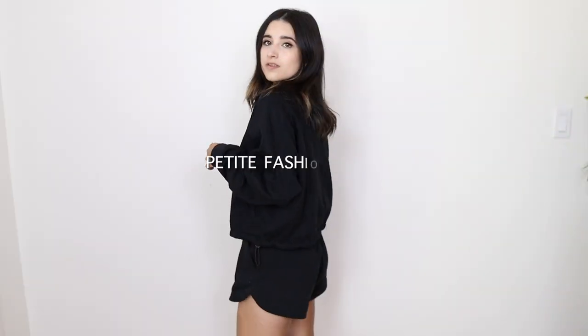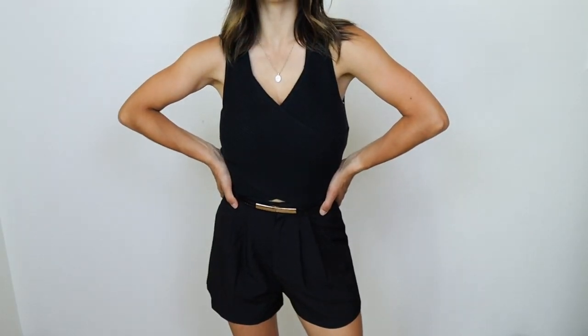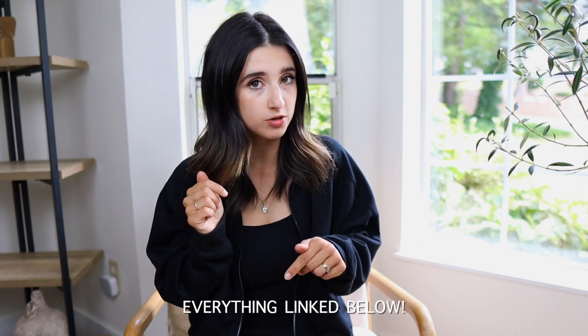In this video I have some new petite friendly fashion finds to share. Sizing reference: I'm 5'1" and I love finding good petite fashion finds. Today I have a lot of minimal, classic, basic pieces — some slightly elevated as well — and most importantly they are all petite friendly. I have all my sizing information and item links in the description box. Let's hop right in.